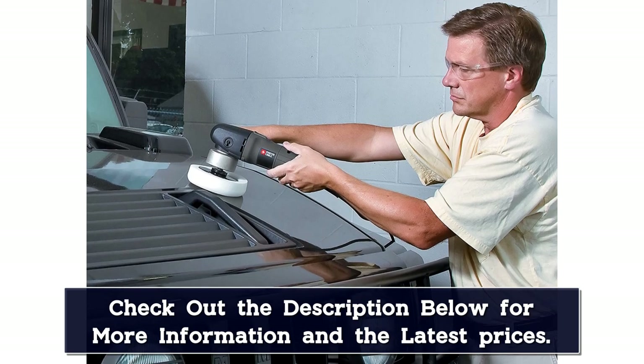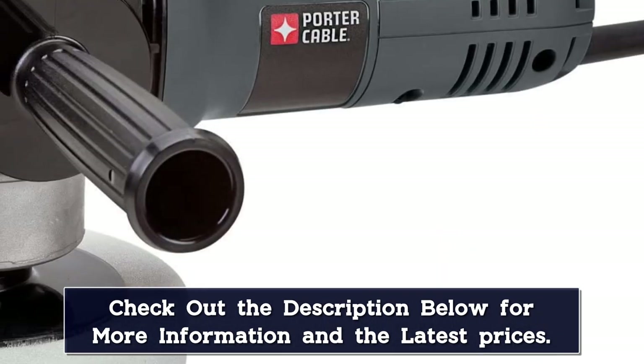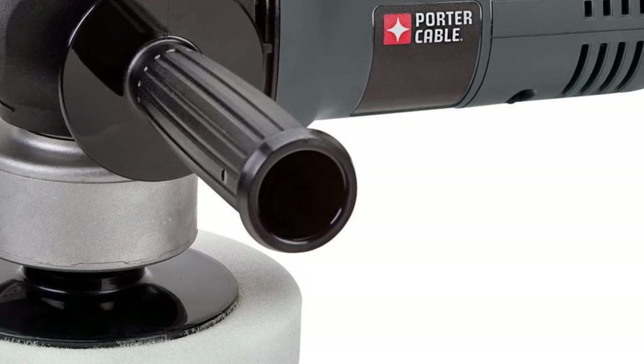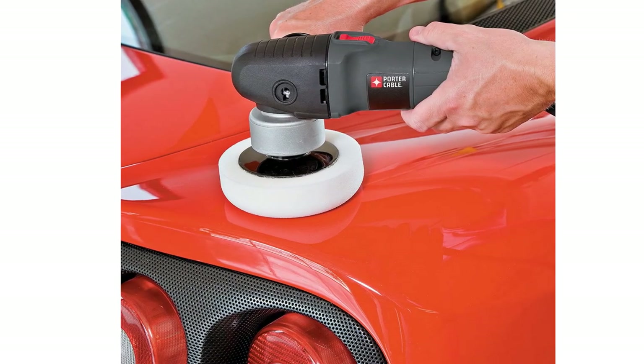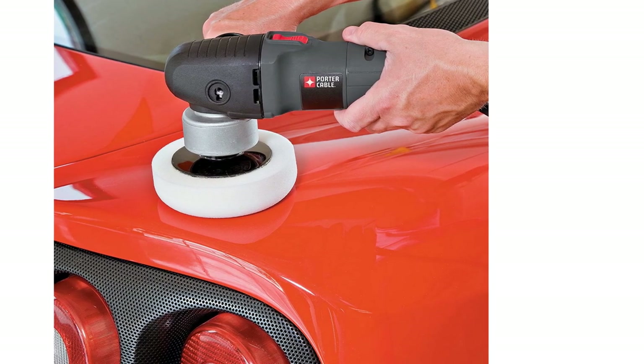A two-position removable side handle helps you achieve better comfort and easier control as you work. It'll attach to any 5/16-24 spindle thread accessories, so you can choose your favorite polishing and buffing items to use with this tool. You can even use this car buffer polisher for sanding jobs, as it'll work with a 6-inch sanding or polishing pad.